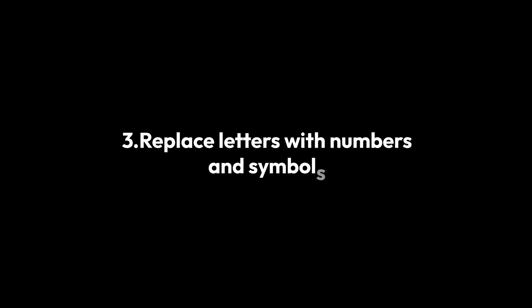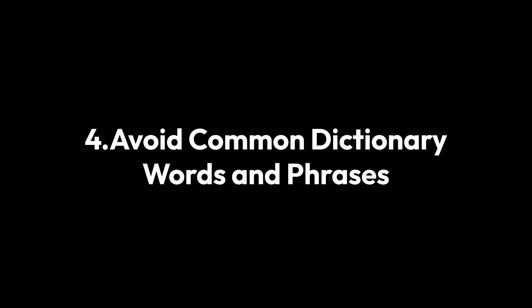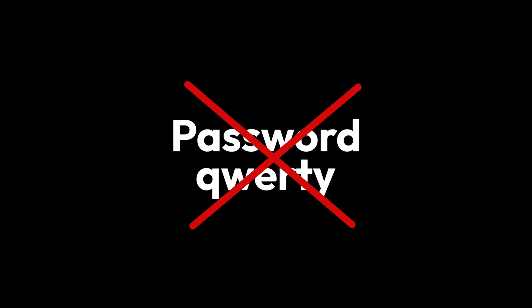Replace letters with numbers and symbols to transform your password and enhance complexity and resistance to attacks. Avoid common dictionary words and phrases, such as 'password' or 'QWERTY', since those are highly vulnerable to cyber threats.